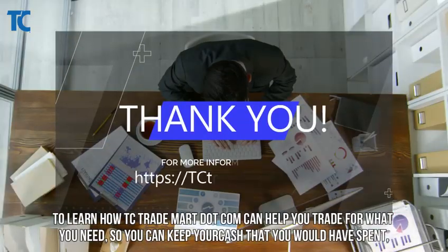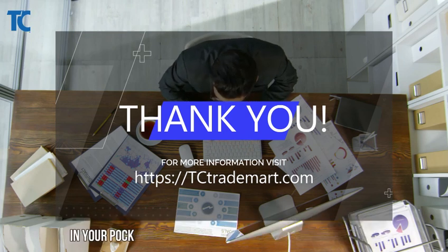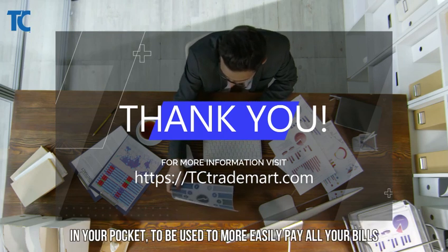To learn how tctrademark.com can help you trade for what you need, so you can keep the cash you would have spent in your pocket — to be used to more easily pay all your bills.